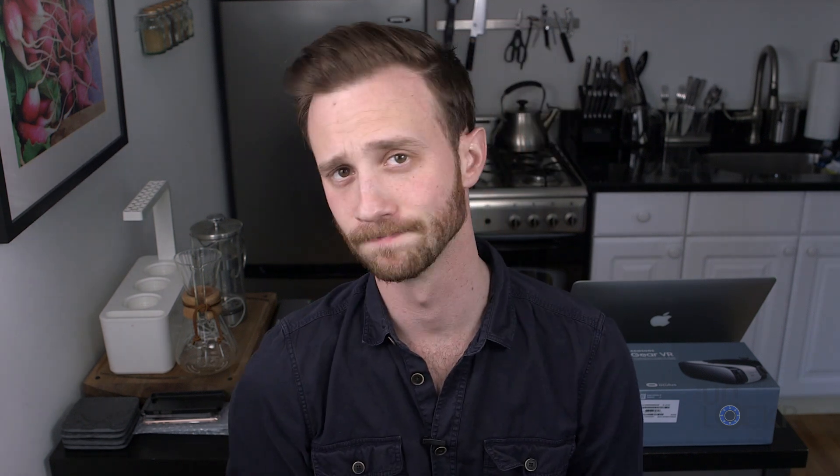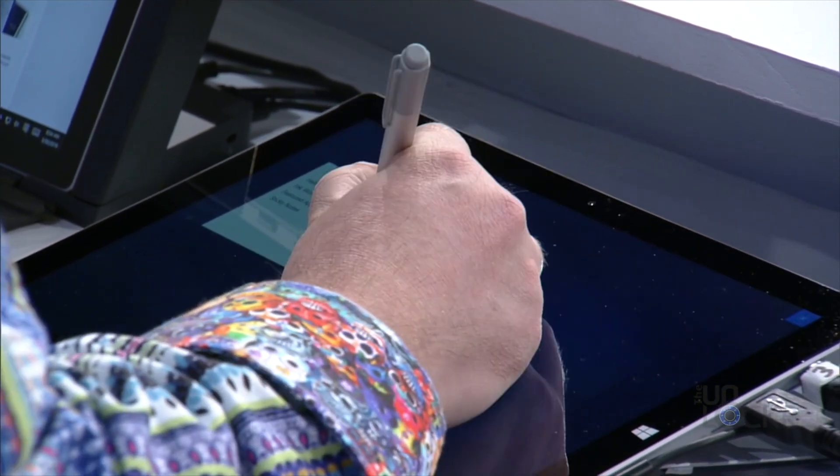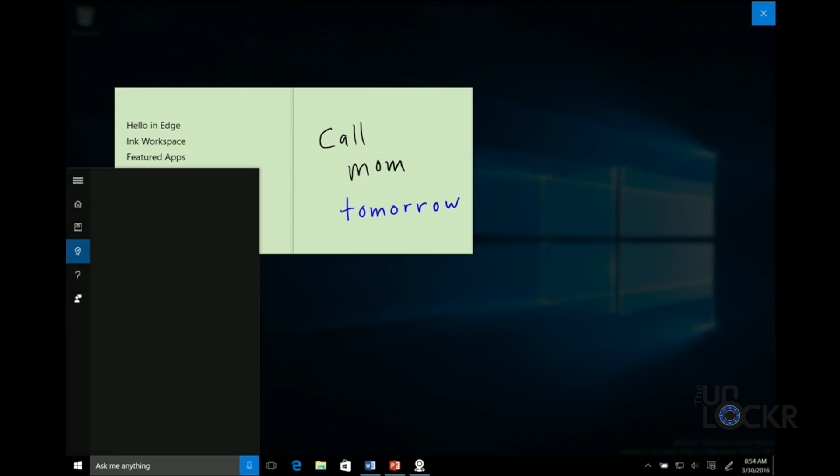The anniversary update will also bring Windows Ink, which is kind of cool. One of the things they showed is that when you write a word, Cortana can actually understand it in a contextual sense. For example, if you wrote 'tomorrow,' it would highlight in blue, and then you could use it to set reminders for literally tomorrow. We've seen this before with typed words, but it's a neat concept to add it to written words.